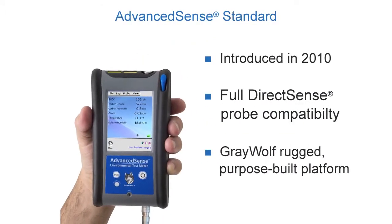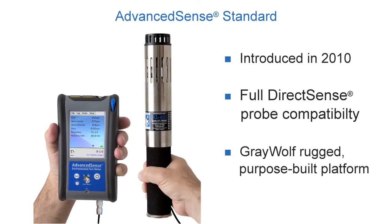The original Advanced Sense was a purpose-built rugged meter platform with an embedded computer that enabled, at the time, a revolutionary way to display, log, and document environmental parameters — feature-rich, yet very easy to use.